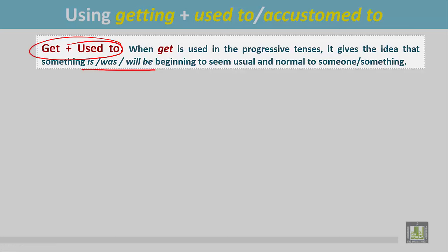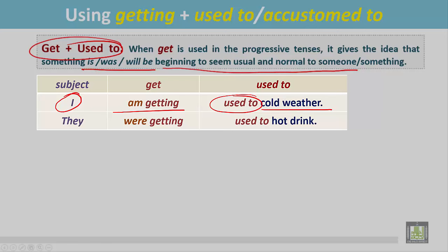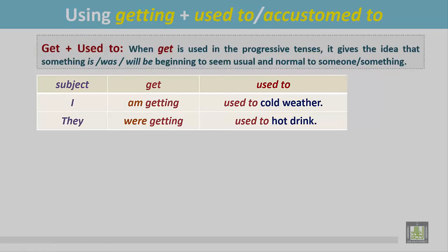In the present progressive, see the examples. 'I am getting used to cold weather.' The sentence is in the present progressive. Getting is in the present progressive with used to. It gives the idea that cold weather is beginning to seem usual and normal to me — it was not normal before, but now it is getting normal to me.